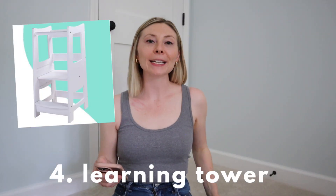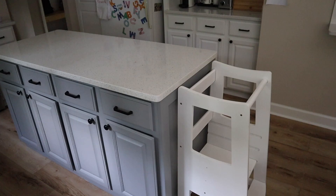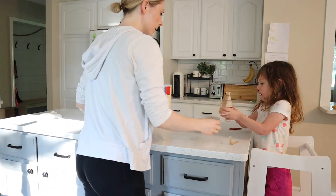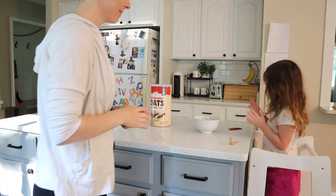Our learning tower has been so amazing for toddlerhood. It's like a safe step stool that your child can use to be at more counter height, but there's a backing so it protects them from falling and wobbling out. We use this pretty much on a daily basis — Gianna will eat her meals up there, help me prepare food, or we do crafts, play-doh, water time, whatever. Toddlerhood is such a time for independence, and a learning tower really gives them that step up to be at adult height and feel more independent.